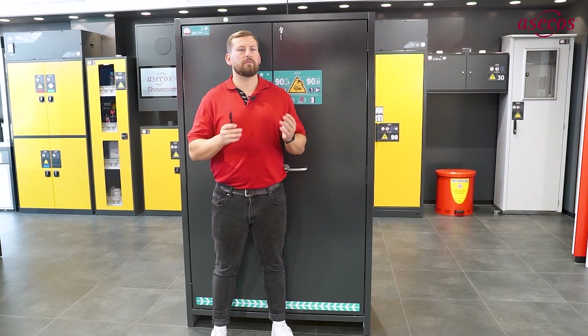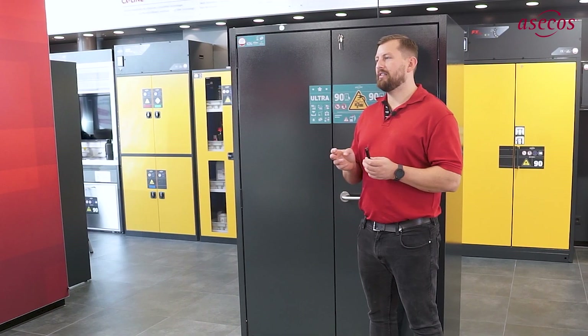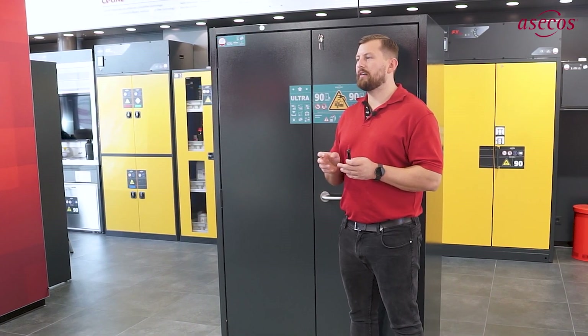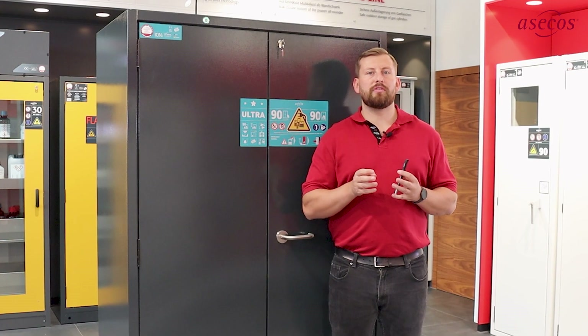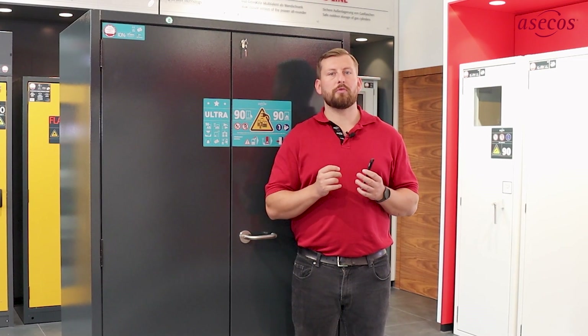The temperature of the exhaust air flow is constantly monitored by finely calibrated sensors. If temperatures rise, the fan speed is adjusted. In the event of damage, any flue gas produced can only escape via the pressure relief flap and, if the cabinet is connected to an exhaust air system, is discharged in a targeted manner.